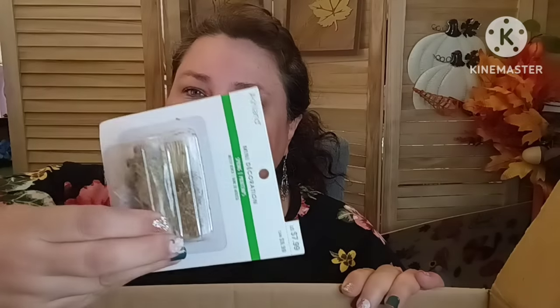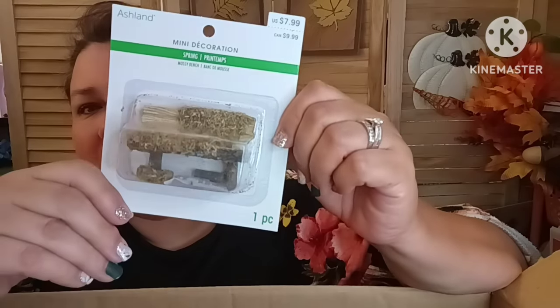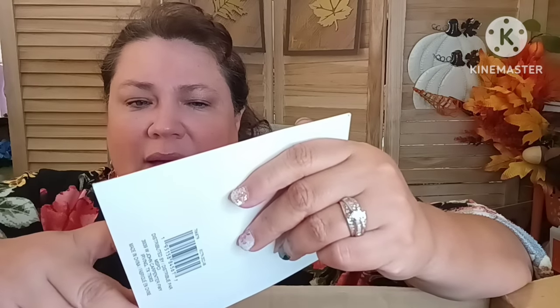More coloring pencils in here — lots of loose pencils. Artist Loft and Super Color brands. We're getting there! There's another miniature piece that has seen better days — the leg is broken. I might be able to save it if both legs are in here, but I only see one leg.